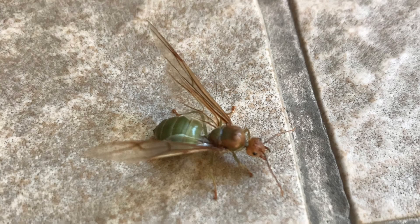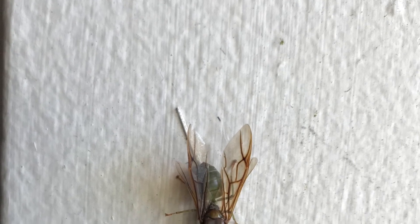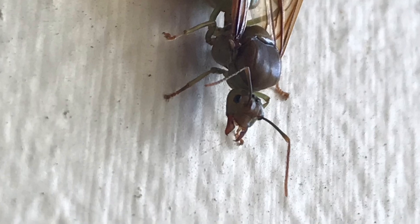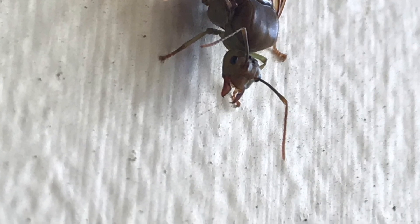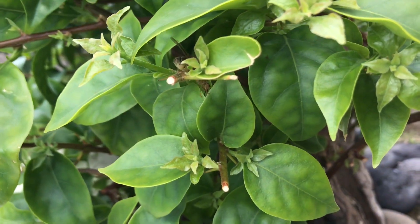So, green tree ants nuptial flight. I saw this when I was in Bali on holidays. I couldn't collect any obviously, being overseas — didn't want to bring anything back into Australia. But here you can see a couple of pictures of them, and I've got a video coming up soon. Stay tuned to the end because I've got a bit of an announcement coming up for 500 subscribers.